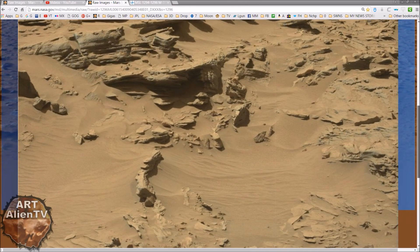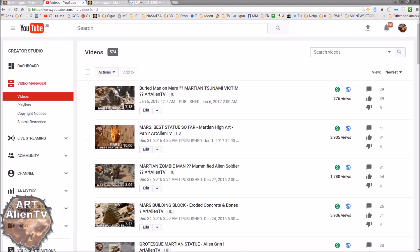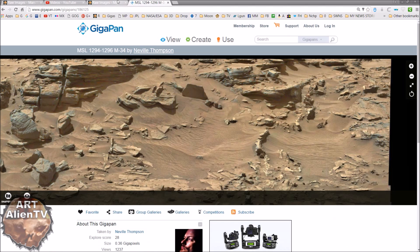And a weird one - I really don't know what to make of this little thing. It's probably just a vent effect, in other words, an eroded object. I've got it up here with Neville T's GigaPan as well, and we're looking at this area.